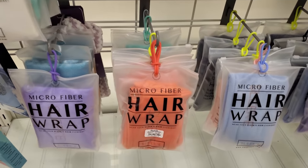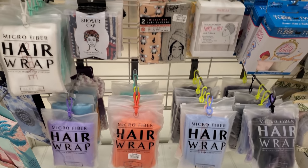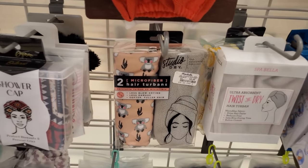The microfiber hair wraps are going to be $5, and you get two in a pack for $6.